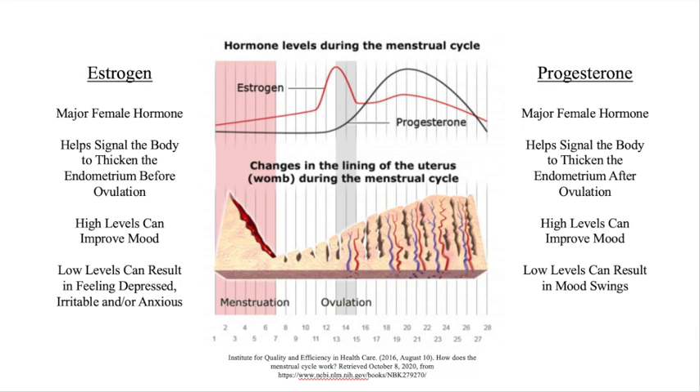After ovulation, estrogen levels begin to decrease and progesterone levels increase. Progesterone can also positively influence your mood. In the week before your period, both estrogen and progesterone levels drop and you might find yourself feeling a little down and possibly anxious or irritable. The levels of these hormones are lowest when your period starts, but the good news is your period signals the start of a new cycle and your estrogen levels will begin to increase again, working to make you feel good.